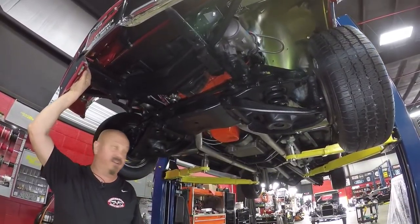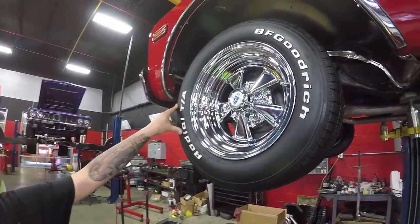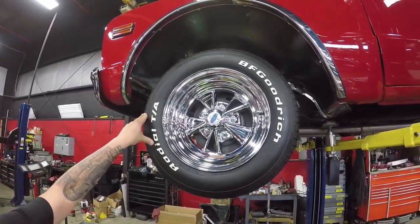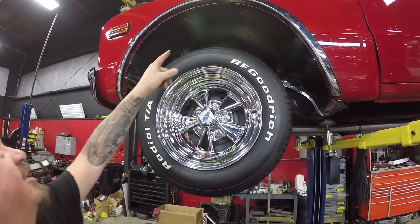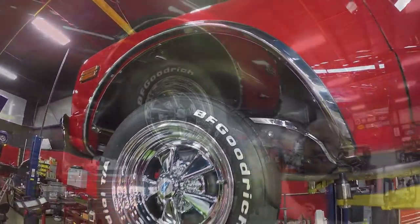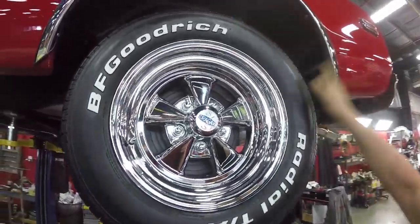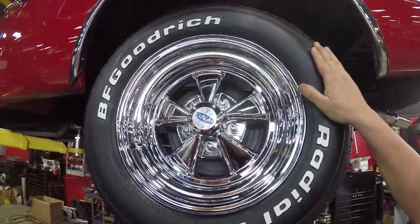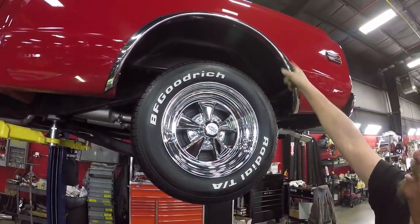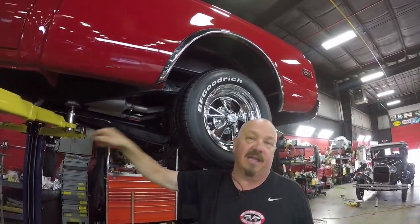Now let's check out the wheels and tires. Up front here we've got brand new Kragers and brand new BFGs in 225/60/15s. Those inner wheel houses are all chromed up, the inner wheel lip moldings look good, and the paint is beautiful. Out back here we've got 245/60/15s — again BFGs brand new, Kragers brand new, wheel wells nice and clean, wheel lip moldings look good, and the paint work looks beautiful right down to the bottom edge.